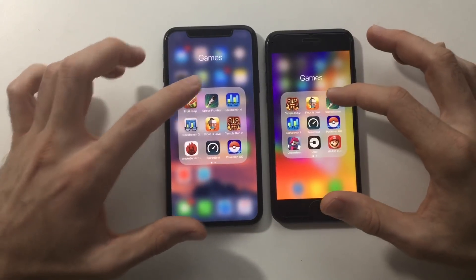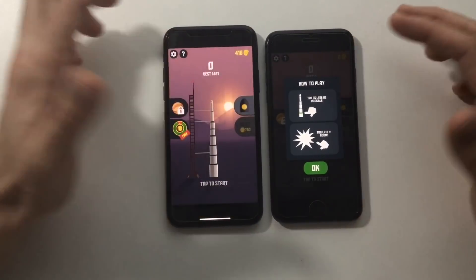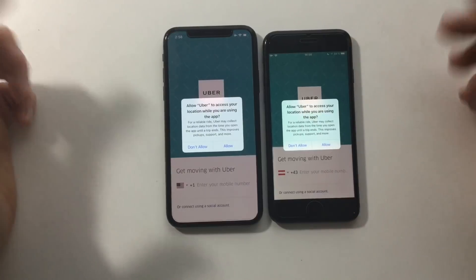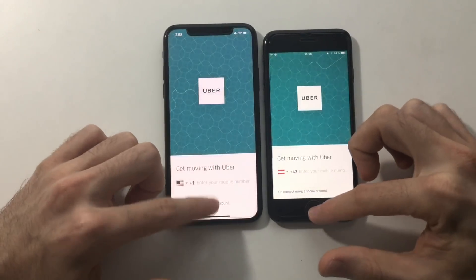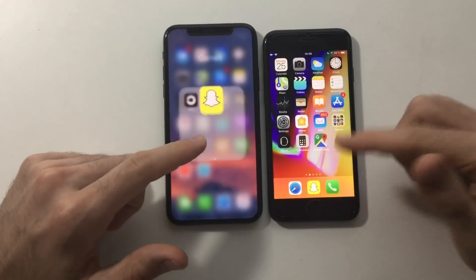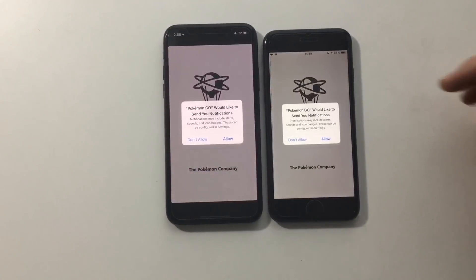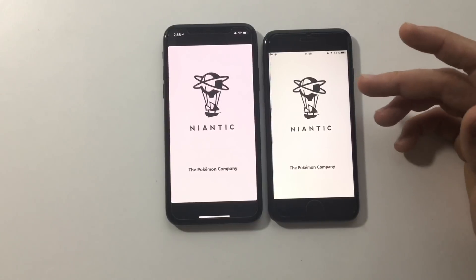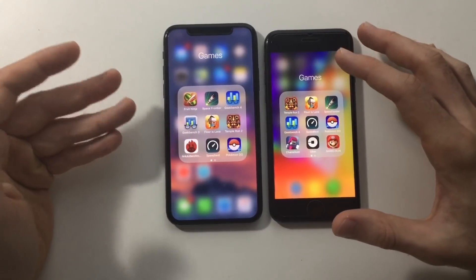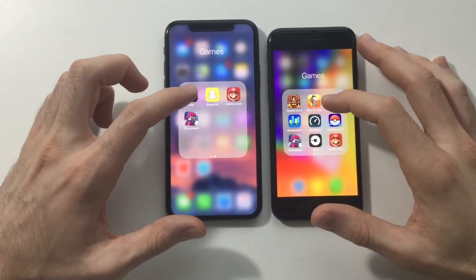Next up, Space — again this game is not optimized for iPhone X, you can still see the black bars at the top and bottom, so it should be about the same. Next, Uber on both — identical. Next up, Snapchat — I think the iPhone 8 was faster there. Next, Pokémon Go — this game is also not optimized. iPhone 8 was actually faster than the iPhone X here, because the iPhone X wasn't pushing as many pixels since the game was effectively made for 4.7-inch devices, rendering with black bars.